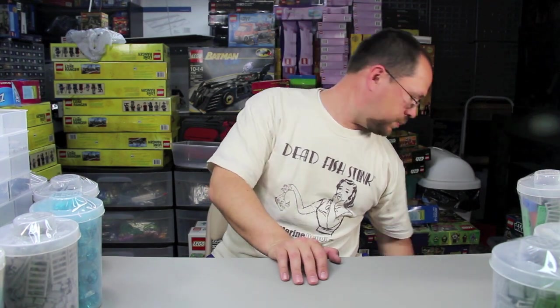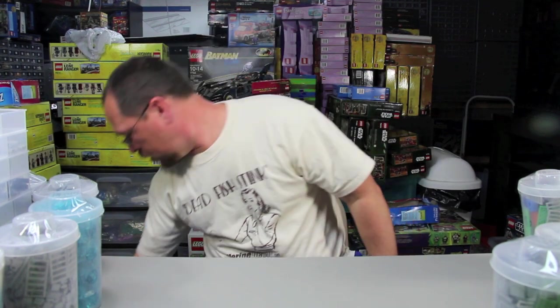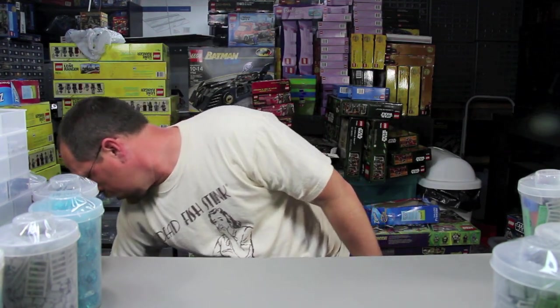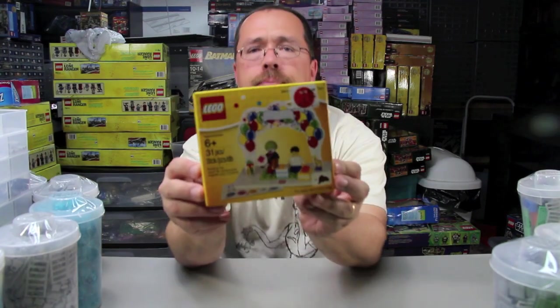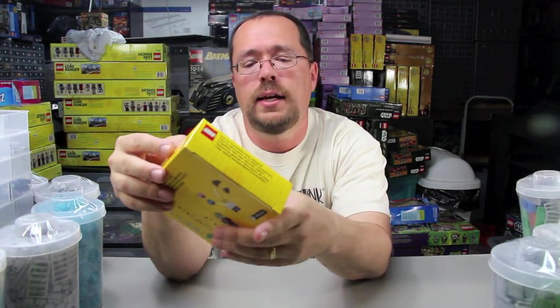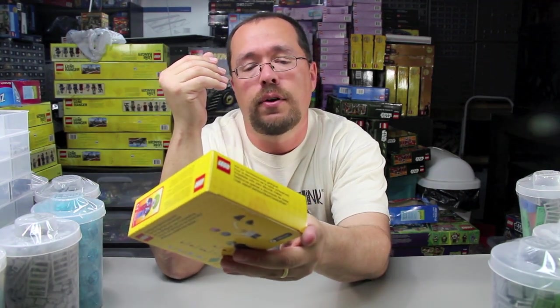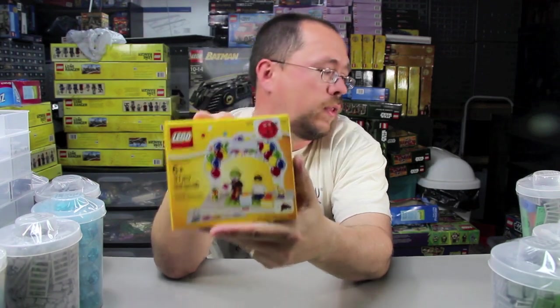Mardi Gras Man also wanted me to pick up one of these — the birthday topper set. It's got the clown and the birthday boy or girl, and you can swap out the hair and some other accessories. It was on sale for $7.98, so I grabbed one for him.